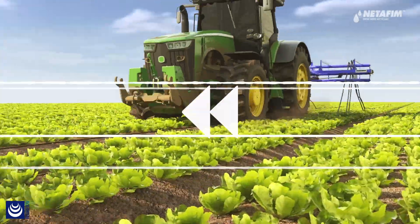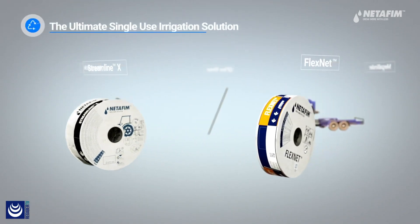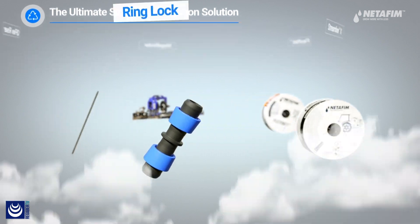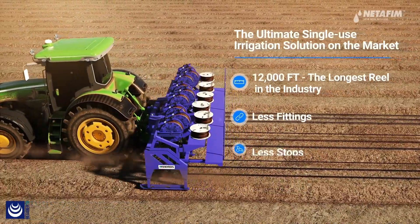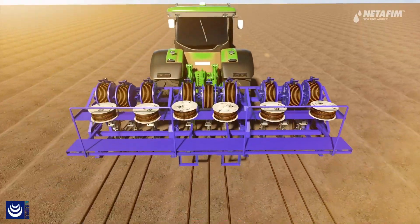Recognizing this struggle, Netafim started a drip revolution aimed at saving growers significant labor costs and valuable time. Introducing Netafim's practical and cost-effective single-use irrigation solution with brand new dripper lines every crop cycle. The reels are longer and lighter, allowing faster installation and retrieval, saving you time and money.